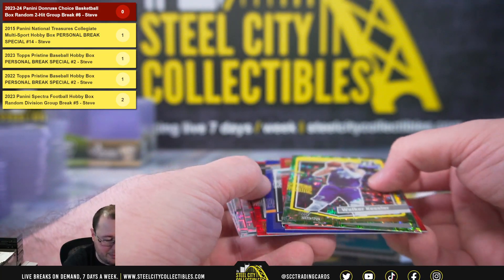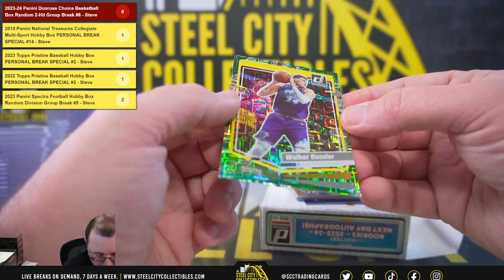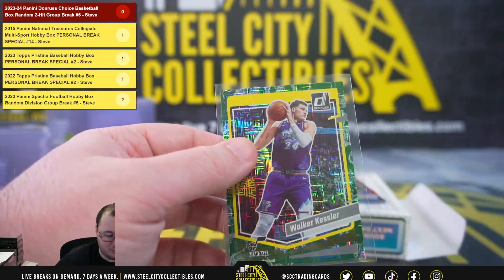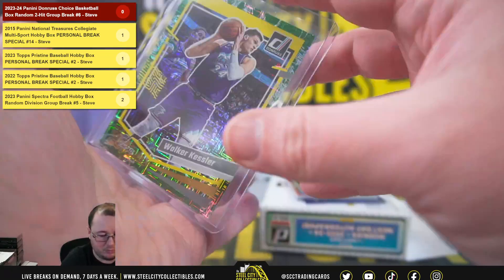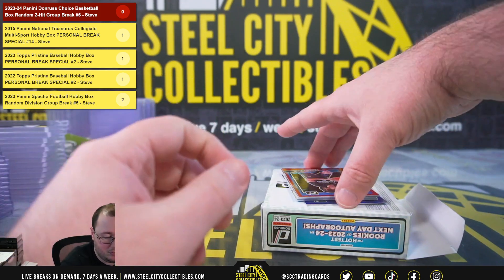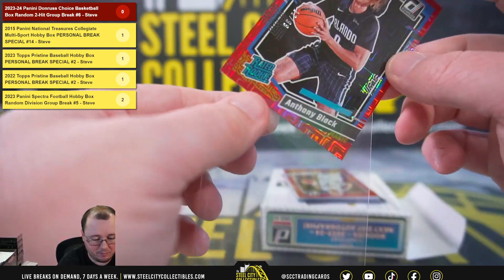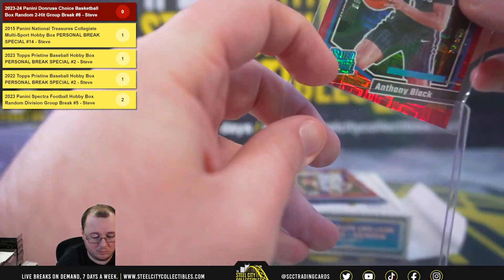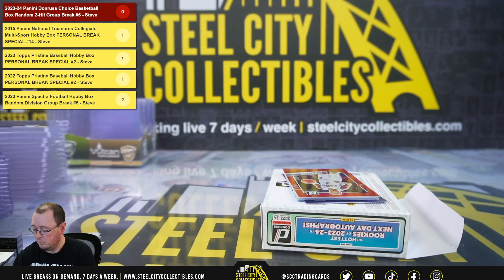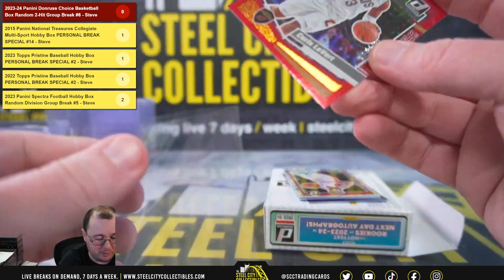We'll put our autographs here on the bottom. We'll start off with a green Walker Kessler. Anthony Black, rated rookie, 12 of 99. Karis Levert, 34 of 99.